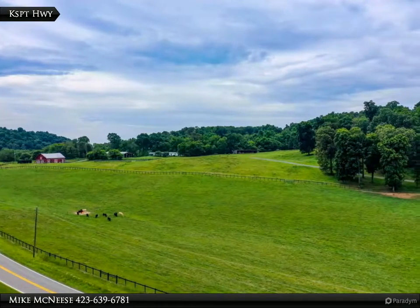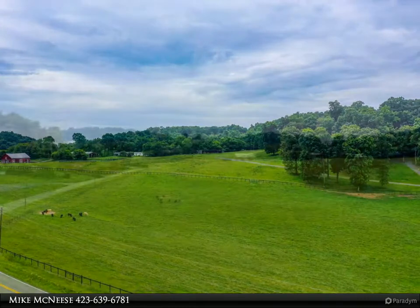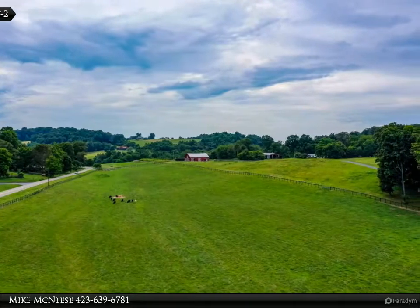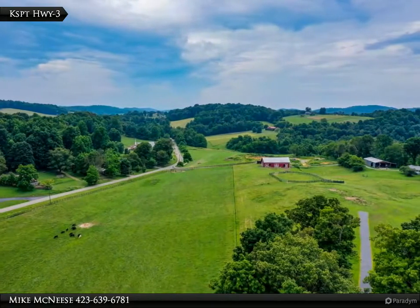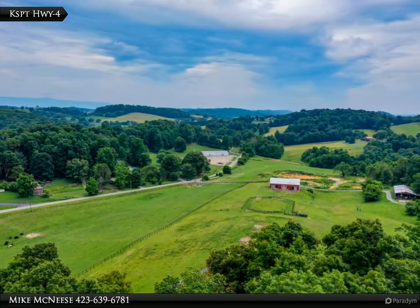Opportunity of a lifetime: a beautiful 28-plus acre horse and/or cattle farm with a gorgeous setting to build your dream home. This turnkey farm offers a huge 72 by 32 horse barn that features water and electricity, a half bath, nine stalls, two tack rooms, and a hayloft — freshly painted red with white trim, this barn is straight out of a storybook.